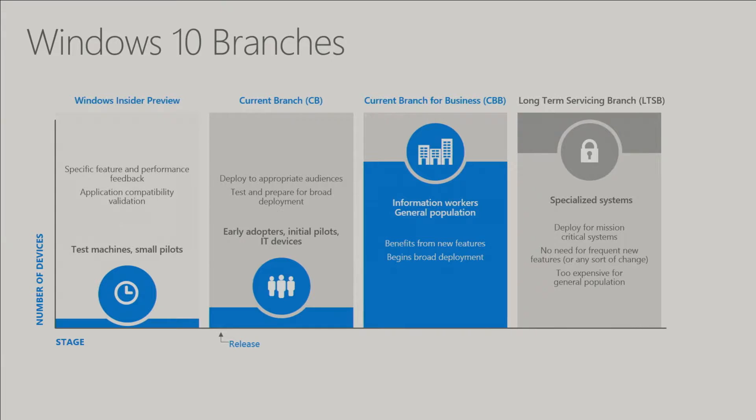And then finally there's the Long-Term Servicing Branch — a static build that we don't apply new features to, allowing you to have a more locked-down environment. This is really intended for specialized systems: ATMs, production lines, healthcare equipment running heart monitors — life-saving equipment managed by Windows 10 devices where you can't be pushing out a new build of Windows 10 every six months. As someone said internally, if there's Office on that machine, it's probably not a specialized machine — it's more of an information worker device that would fall into Current Branch for Business.